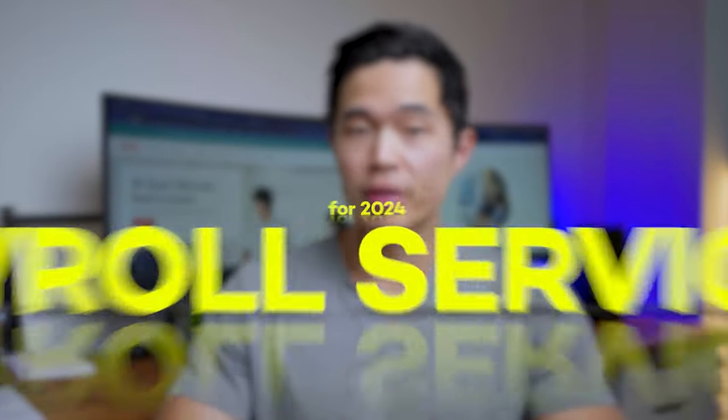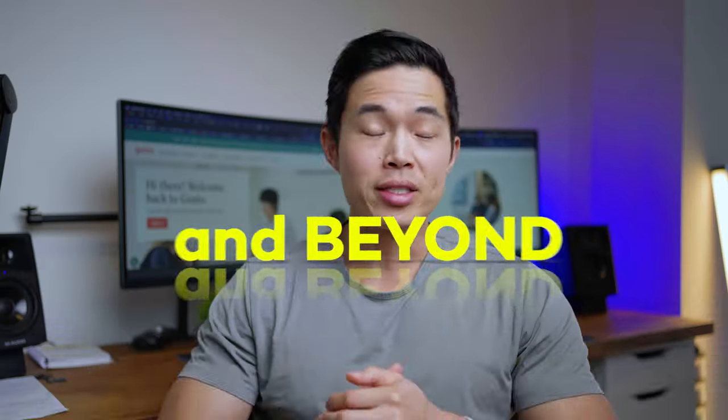Hey guys, so in today's video I'll be covering the best payroll services out there for 2024 and beyond. As a serial entrepreneur, I've basically used every single payroll service out there. In doing so, I've settled on my two favorite providers that I recommend to all of my friends.